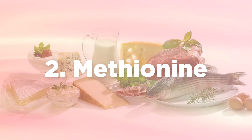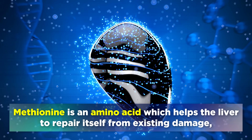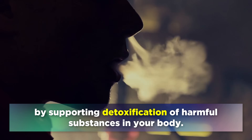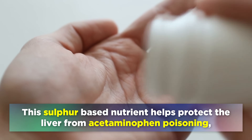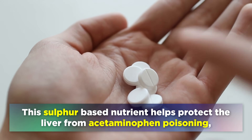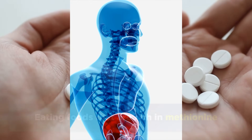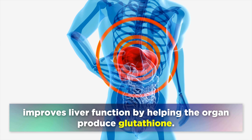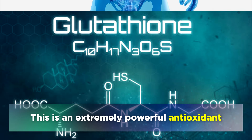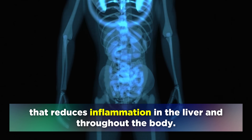The second key nutrient to repair and protect your liver is Methionine. Methionine is an amino acid which helps the liver to repair itself from existing damage, by supporting detoxification of harmful substances from your body. This sulfur based nutrient helps to protect the liver from acetaminophen poisoning, a common pain killer drug also known as paracetamol. Eating foods that are rich in methionine improves liver function by helping the organ to produce glutathione, an extremely powerful antioxidant that reduces inflammation in the liver and throughout the body.